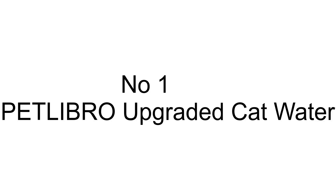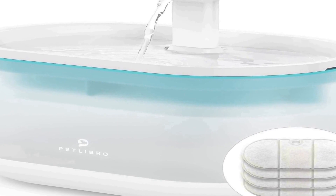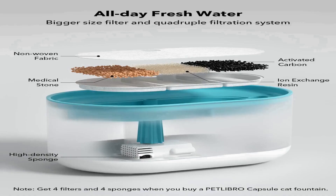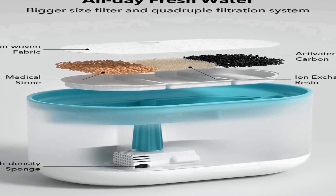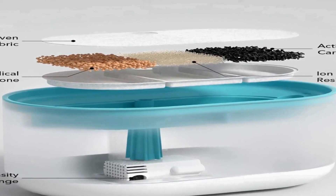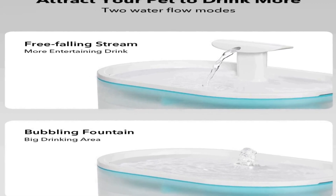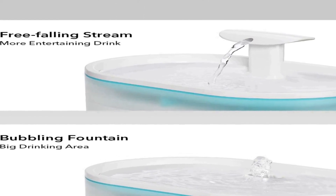The number 1 on the list comes with premium quality and an affordable price. It features a quadruple filtration system: activated carbon removes bad taste and odor; ion exchange resin softens tap water; medical stone removes heavy metals and releases trace elements; and non-woven fabric filters hair and impurities to provide clean water and better health for pets.